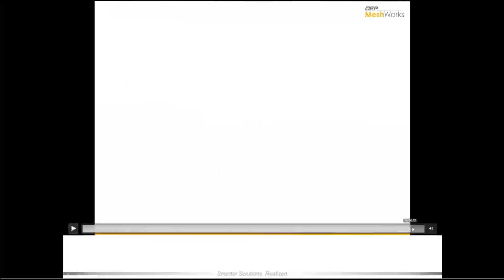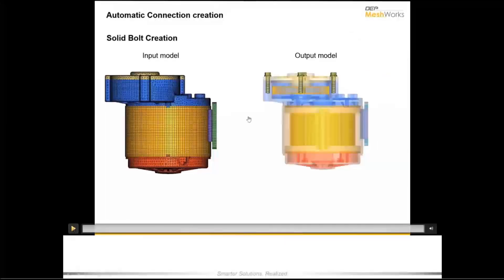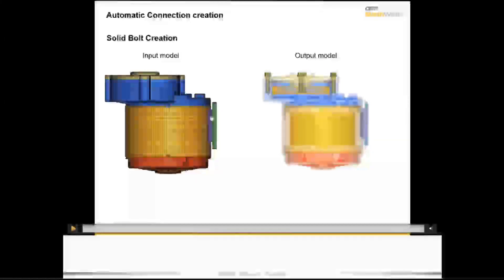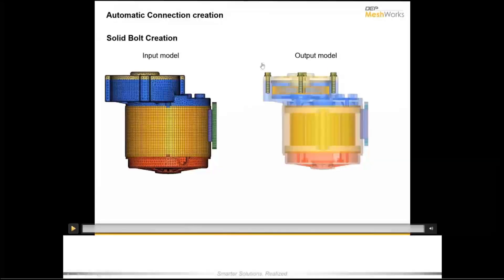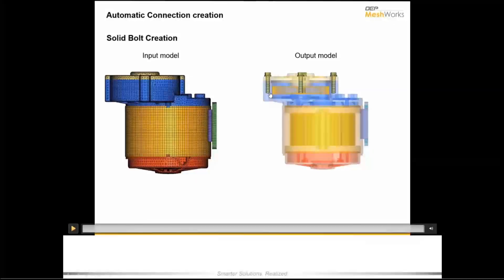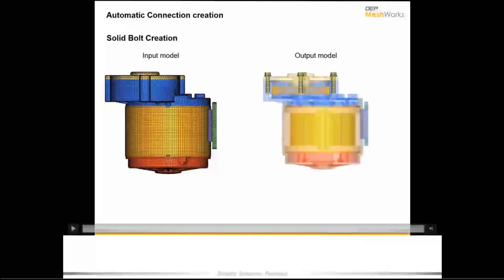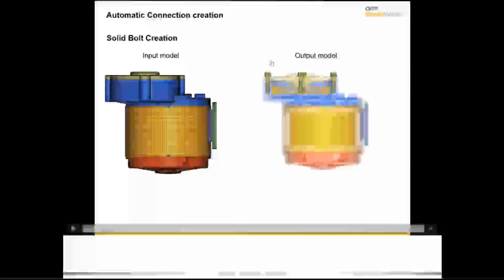If you want very detailed modeling like a 3D bolt, that is also possible. Users can use templates available in Meshworks to very quickly create the mesh and connectivity — whether a 1D bolt or a detailed 3D bolt. Meshworks automatically identifies the areas and gives the user the option of a tetra bolt or hexa bolt with specified dimensions. The user is not creating the bolt manually; the tool handles it automatically.